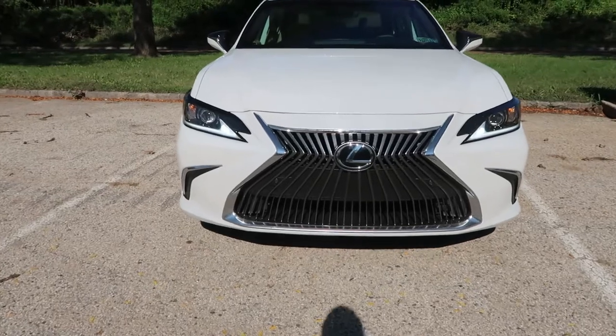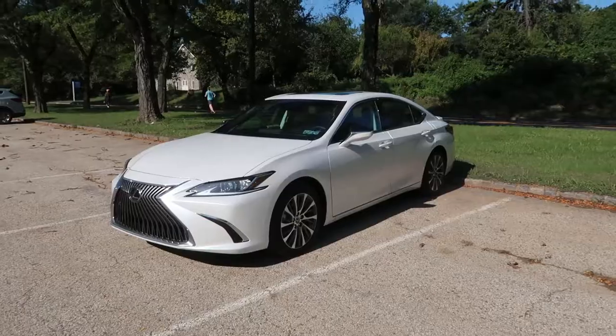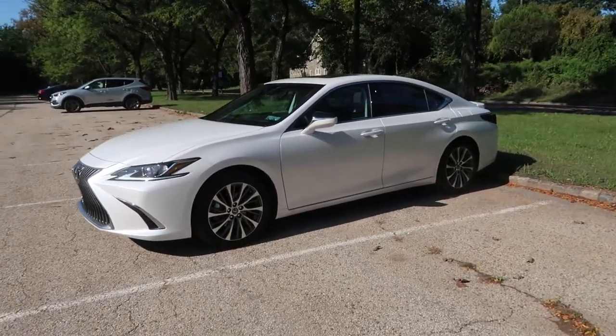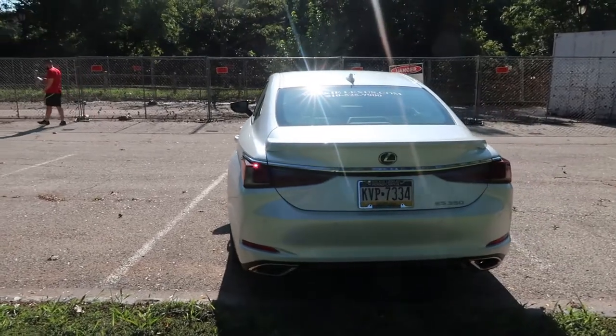Hi guys, welcome back to another episode of Coffee and a Cruise. If you watched my last video on the review of this car — today we're in the 2021 Lexus ES 350. I've had this car for quite a long time, hence the dirt all over it. I've been ripping around in it and really enjoying the vehicle. Today we're going to go for a little cruise and see what we think about it.